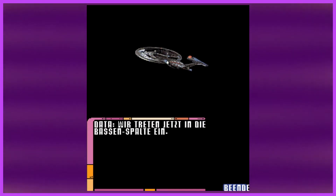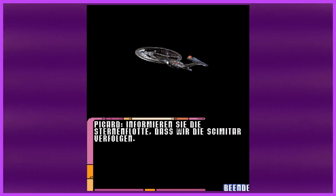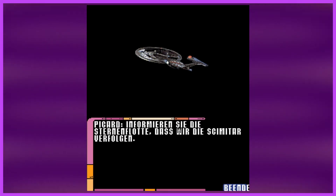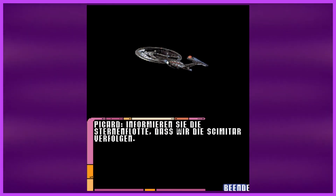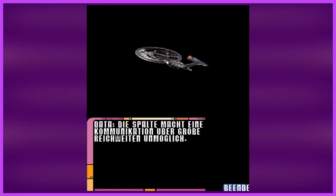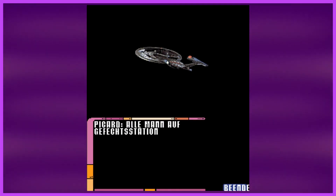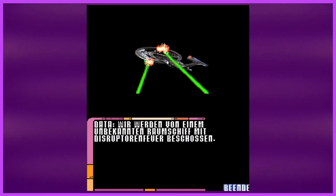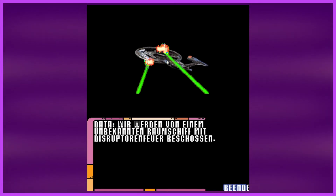Next — Picard says we informed Starfleet that we are following the Scimitar. Data says communication is impossible at long range, something about being in the basin. Then: everyone to battle stations. Data says we are being attacked by an unknown ship with disruptor fire, as we see on screen.